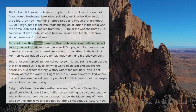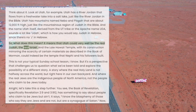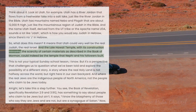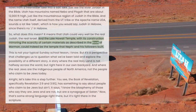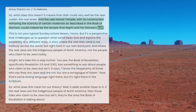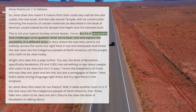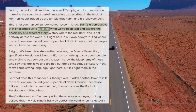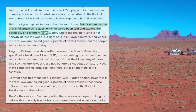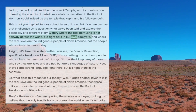So what does this mean? It means that Utah could very well be the real Judah, the real Israel. And the Laie Hawaii Temple, with its construction mirroring the scarcity of certain materials as described in the Book of Mormon, could indeed be the temple that Nephi and his followers built. This is not your typical Sunday school lesson, but it's a perspective that challenges us to question what we've been told and explore the possibility of a different story — a story where the real holy land is not halfway across the world, but right here in our own backyard.